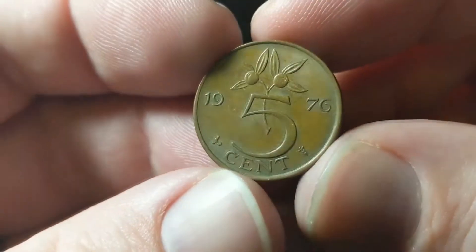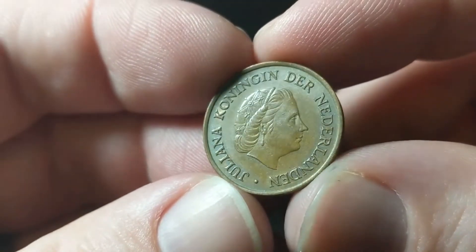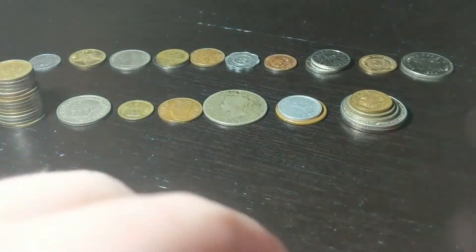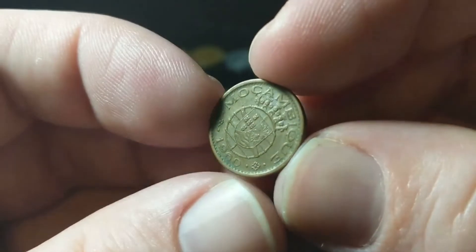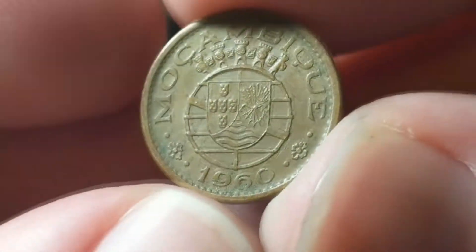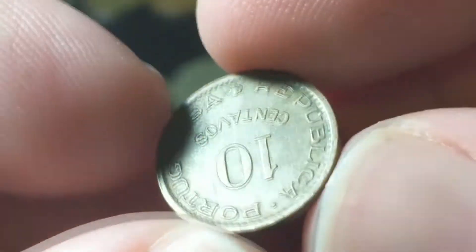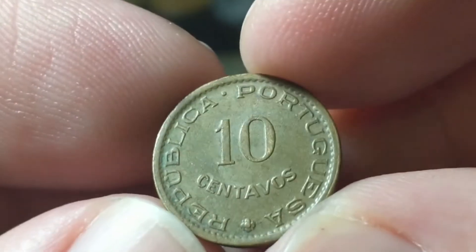From the Netherlands, 1976, five cents — great looking coin. And this is the Portuguese colony of Mozambique from 1960. This is a 10 centavos.